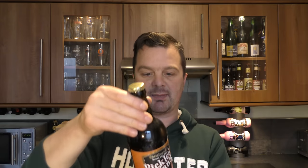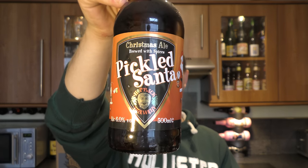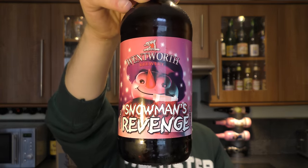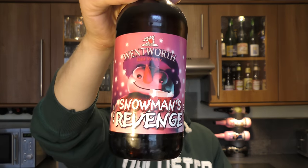The next beer is Pickled Santa Christmas Ale, a beer brewed with spices, 6% ABV, by Hotback Brewery down in Salisbury. Last but not least of the 12 Beers of Christmas is Wentworth Brewery Snowman's Revenge, coming in at 6.2% ABV.